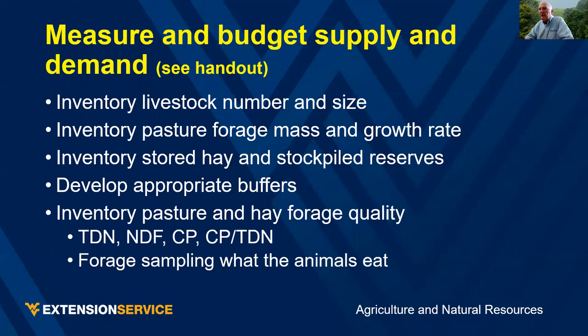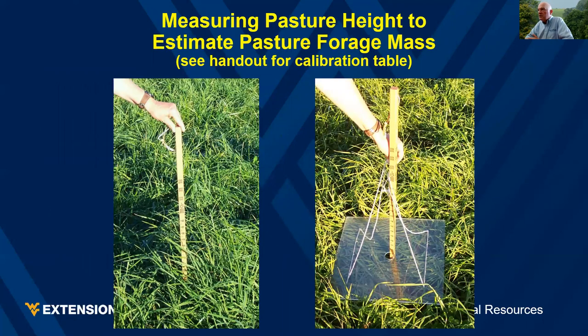Measure and budget supply and demand. Inventory your livestock numbers and size, inventory your pasture forage and growth rate, and inventory stored hay and stockpiled reserves — I've seen farmers run into trouble because they didn't count how many bales they had versus how many they needed. Develop appropriate budgets and inventory forage quality — TDN, NDF, crude protein. When you do a forage sample, sample what you expect the animals to eat. You can measure height with a ruler or a forage plate mass meter.